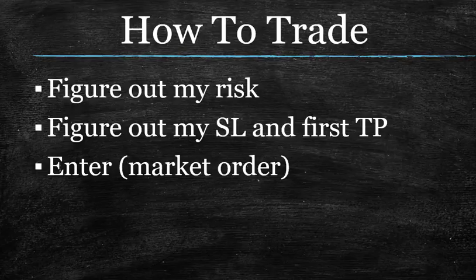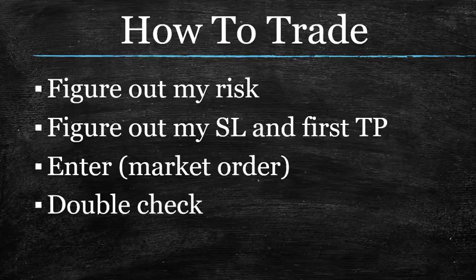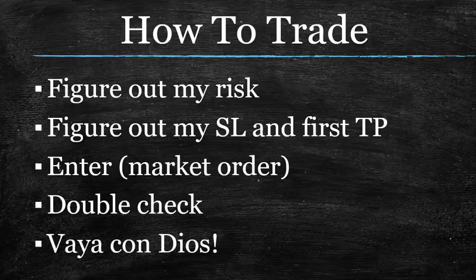Once you have done that, you enter. You don't put in a limit order — you're not waiting for it to hit a certain price. That's price levels territory. We don't do that. Put a market order in. You have your levels, enter that trade. Double-check after you've done this to make sure everything is where it's supposed to be. And once it is, let it ride. You're not going to be looking at this thing until this time tomorrow. Just make sure it's all there, and then let the trade and let your system do what it is supposed to do.